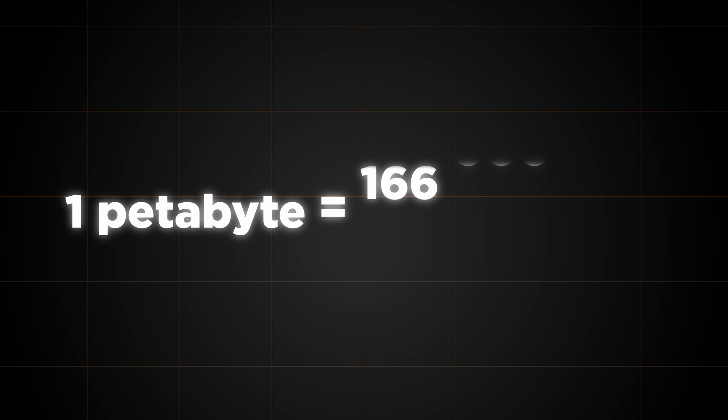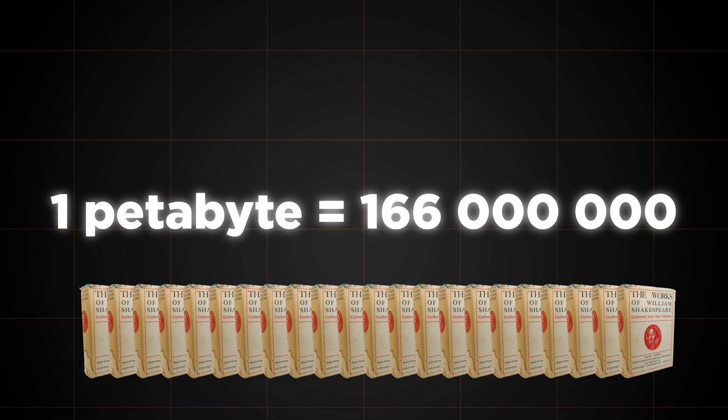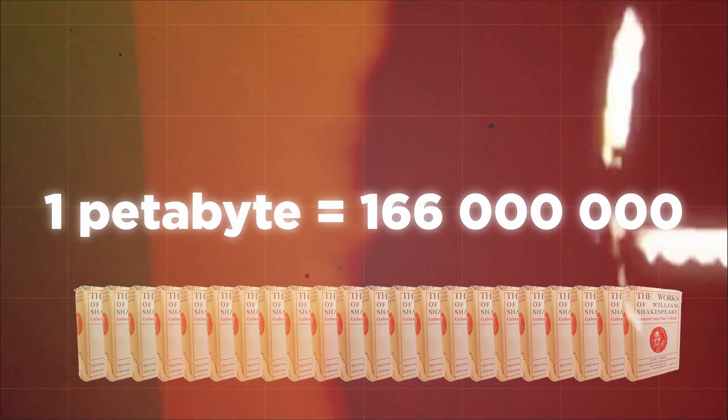These models are trained over petabytes of text data. To give you an idea of how much data that is, one petabyte contains 166 million copies of the complete works of Shakespeare. That's a lot of text. So unsurprisingly, LLMs tend to encode a lot of information about how language works as part of their training.